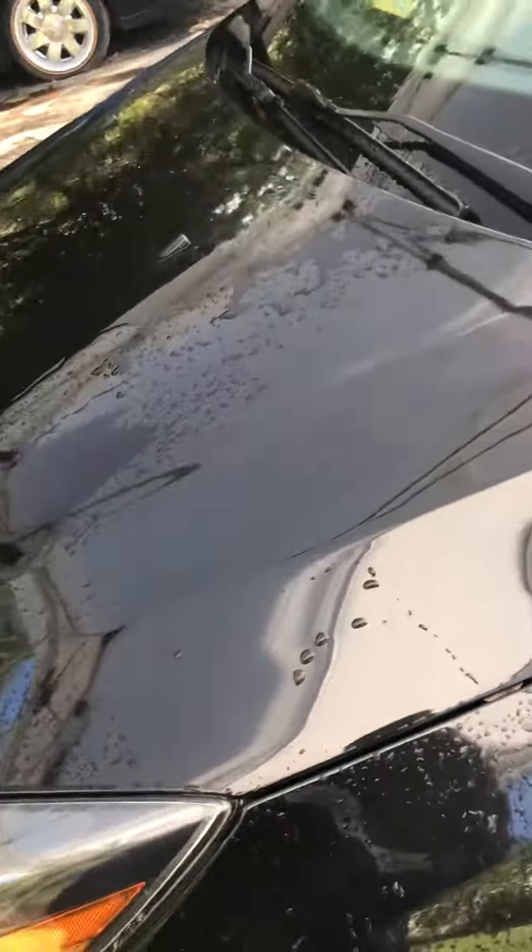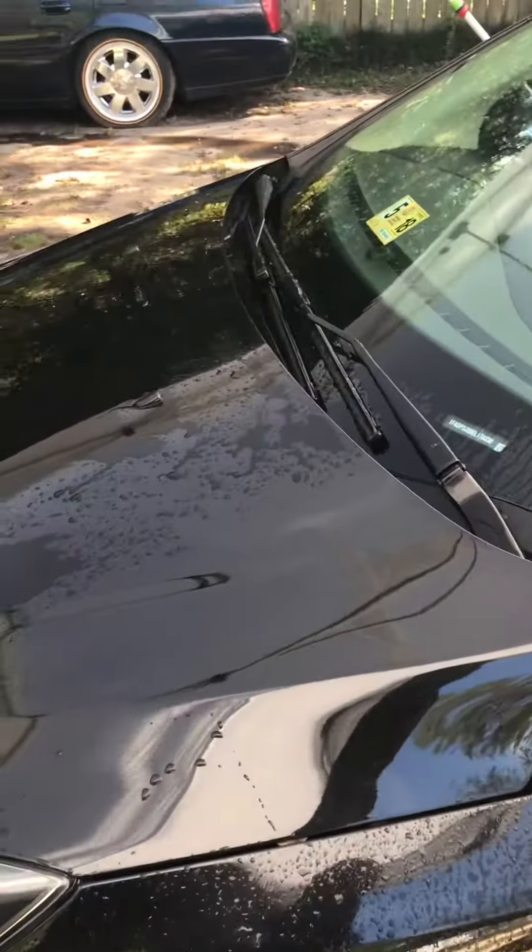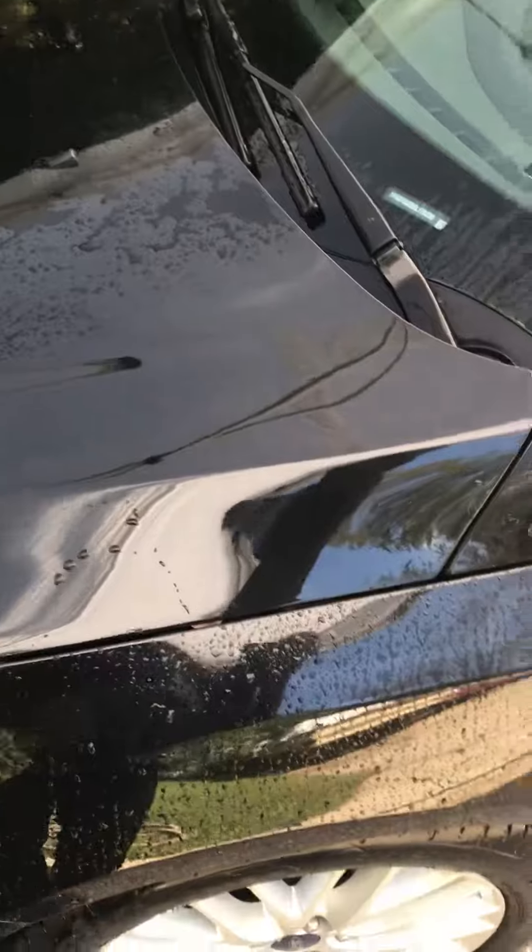Knowledgeable detailing work is what sets us apart from the other detailers in our city. I'm going to show you my process.